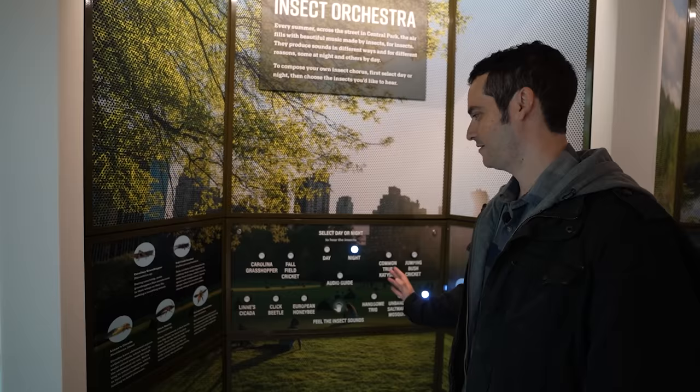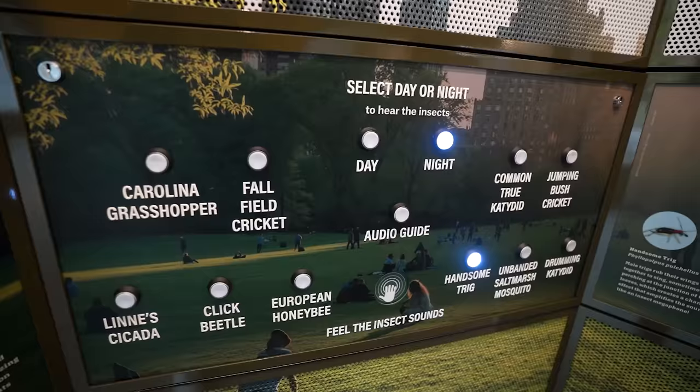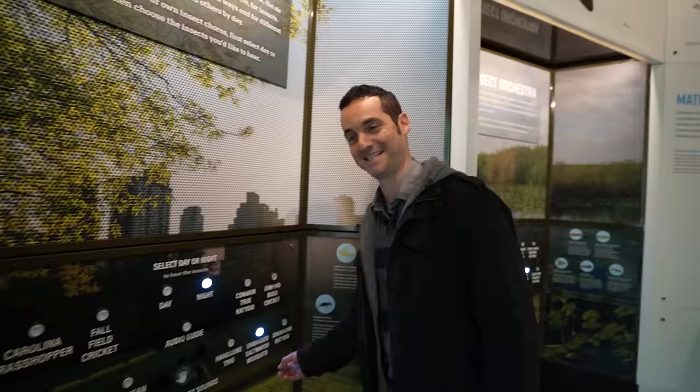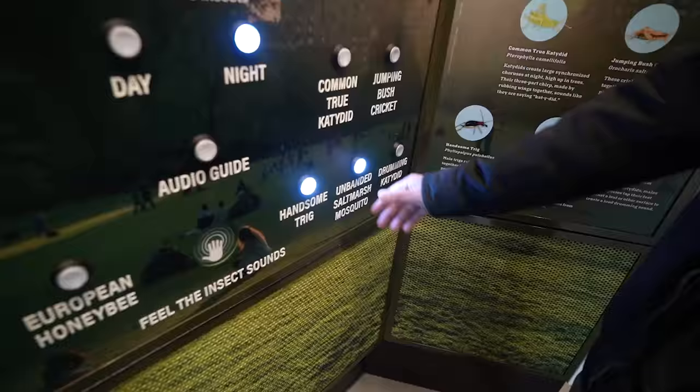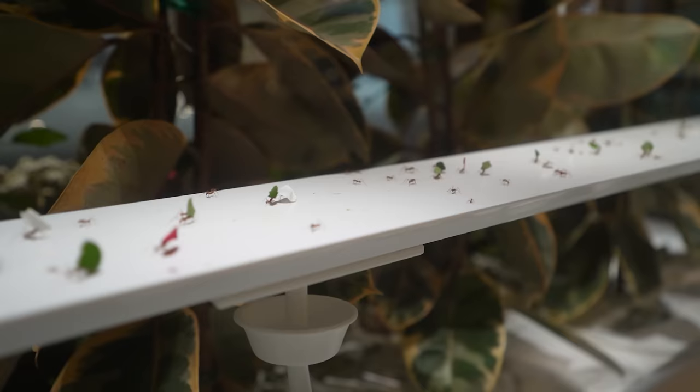You can actually compose your own insect chorus — switching between day and night sounds. Cicadas bring back childhood memories of summer nights. You can even play all the sounds at once like an orchestra. And the worst sound of all: the mosquito.